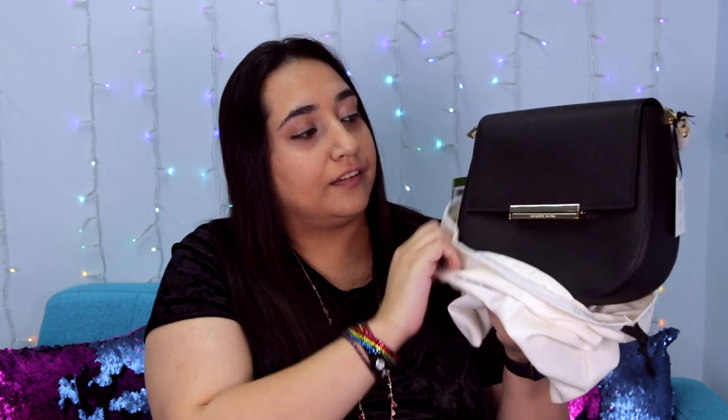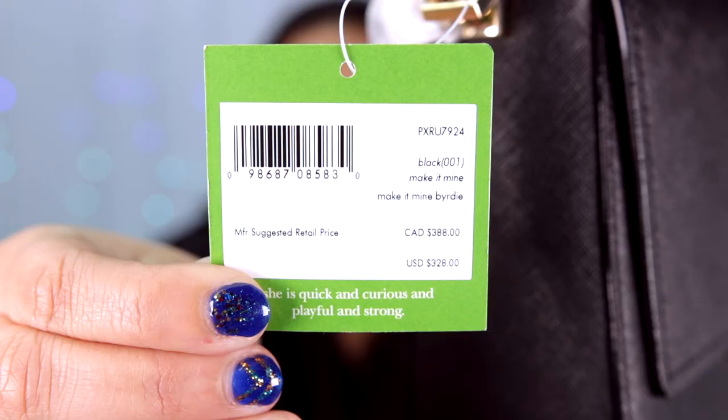The two small ones are the flaps and the big one is the bag, so I'm going to open up the bag first. This style is called the Make It Mine Birdie and I got it in black — it comes in beige and pink as well, but I went with black since it goes with everything. Here's the style code if you're interested. The bag has an 8-inch height, 8.9-inch width, and a 3.2-inch depth.